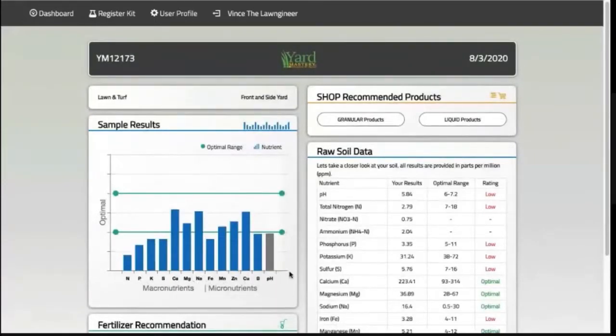To the right is a tabular breakdown of the raw soil data that indicates the results for each nutrient, the corresponding optimal range, and the rating of low, optimal, and high.